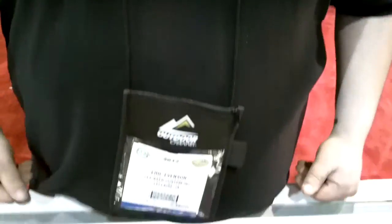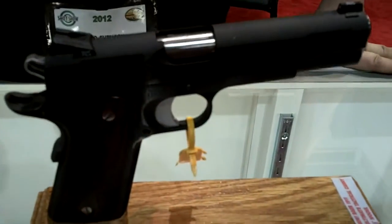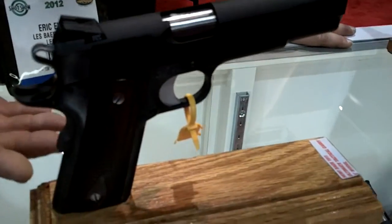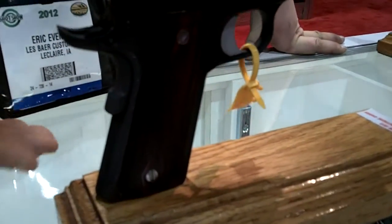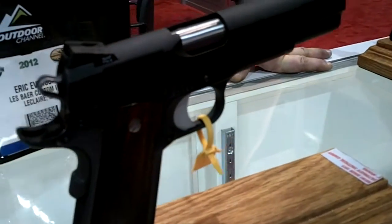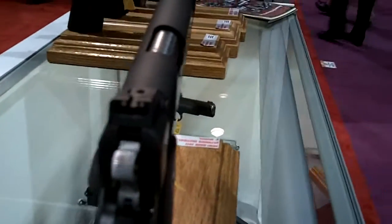Right here in front of me we have our Ultimate Tactical Carry. Some of the features on our Ultimate Tactical Carry are a checkered main spring housing. We utilize our Cocopogo grips on this model. We have a single-sided safety, fixed combat sights with tritium inserts. It comes in a 5-inch barrel, 45 ACP.